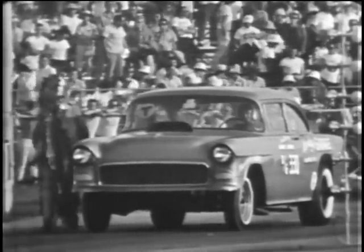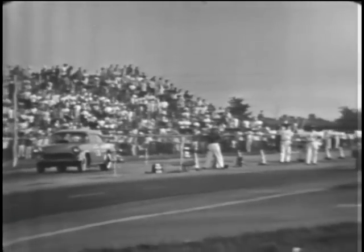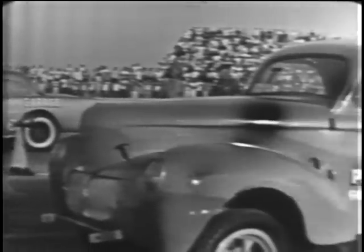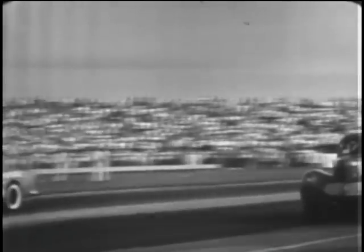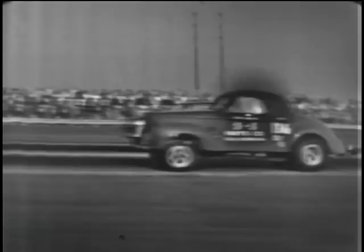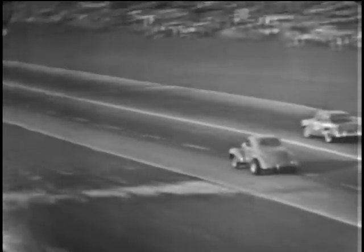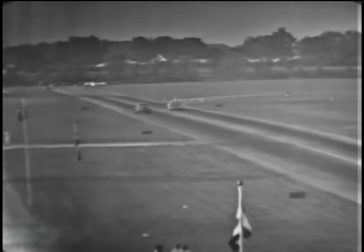Now the trophy run — the finals in the D-Gas competition. Gene Moody from Bloomfield, Illinois in that 55 Chevy, farther from the camera, and closer to the camera, Dave Hales of Arlington, Virginia, in a 37 Willys with Chevy power. It's a good even start. Hales has a slight lead, then the Chevy moves up. Gene Moody takes the lead and goes across by half a car length. Elapsed time 12.58 seconds, 110.97 miles per hour for the winner, Gene Moody.